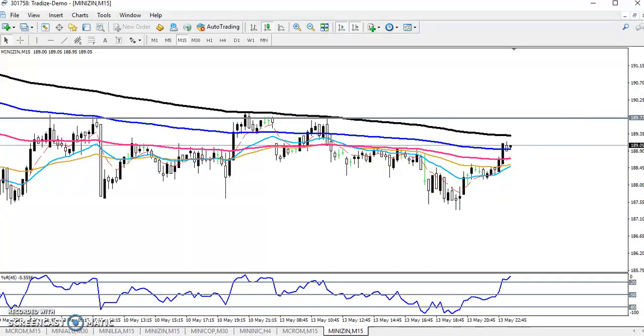I drawn this line around 189.70, because the price has been testing many times to break this level. So if they break this level, you can go for a buy above 189.70.